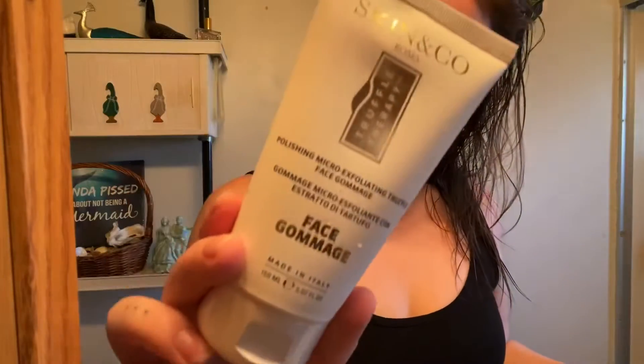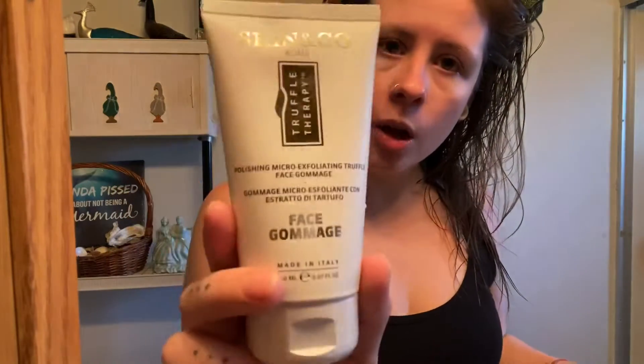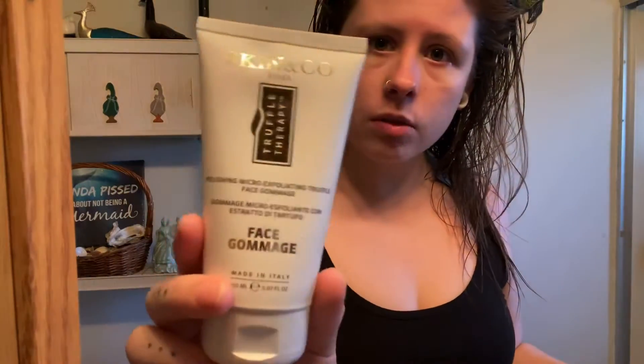This one is another face wash — I'll test that out and probably in the next couple of videos tell you how I like it. It's called Face Go — I have no idea how you say that, but that's basically what it is.